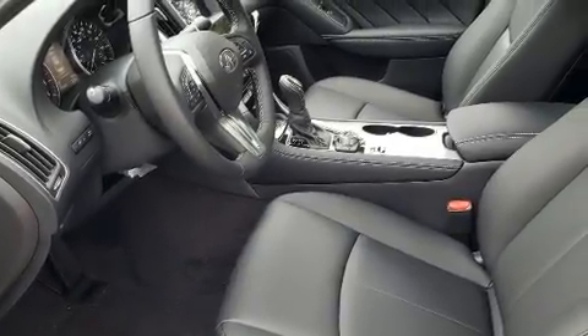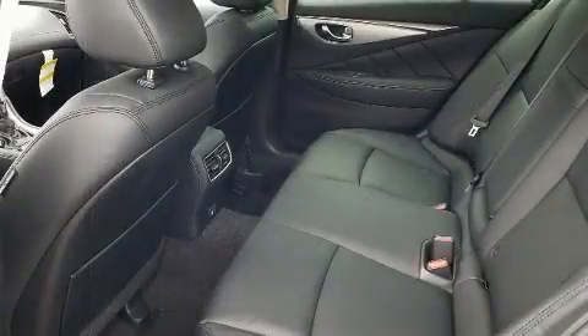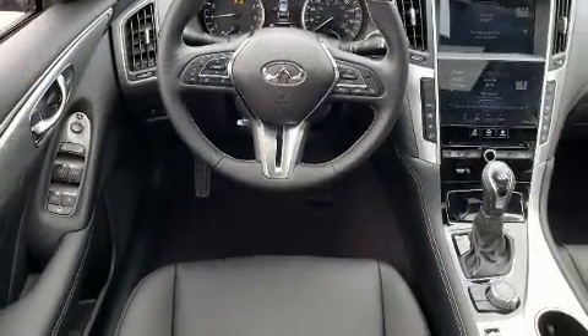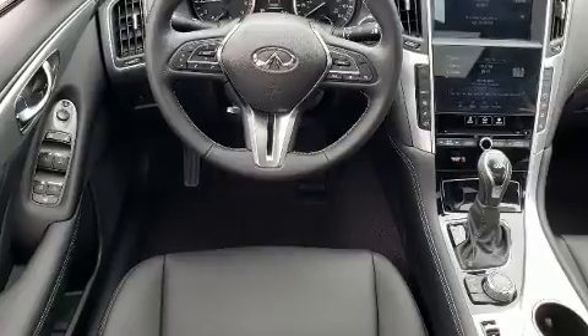All of the premium features expected of an Infiniti are offered, including front and rear reading lights, speed-sensitive wipers, a built-in garage door transmitter, front fog lights, power door mirrors and heated door mirrors, and more.